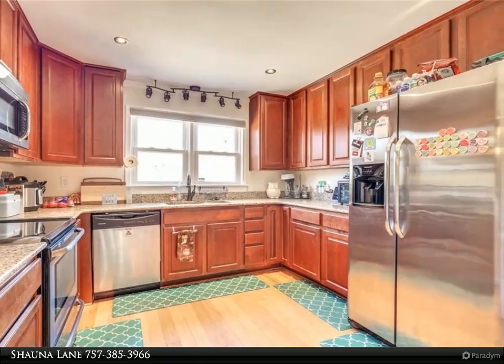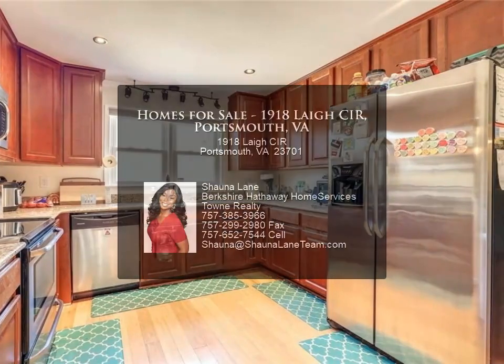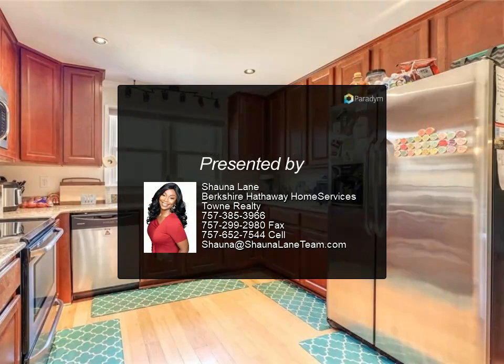Look no more — this home is for you. For more information, review the details below or contact Shauna Lane at 757-385-3966.